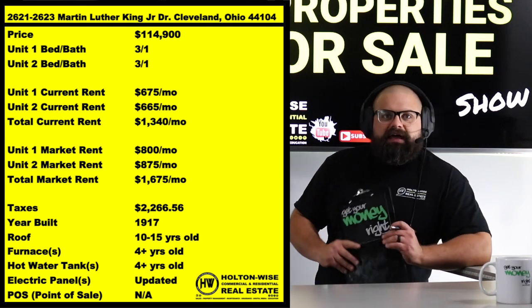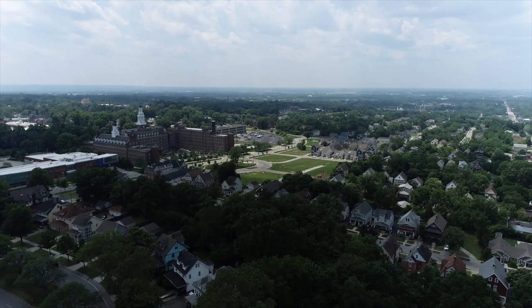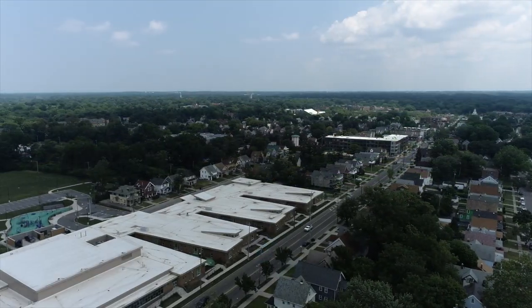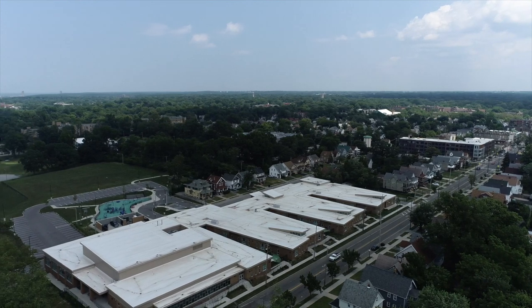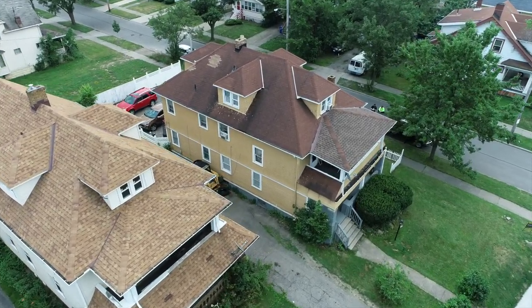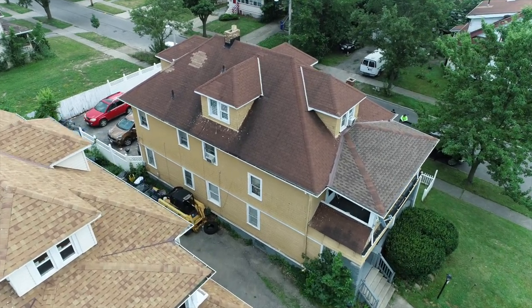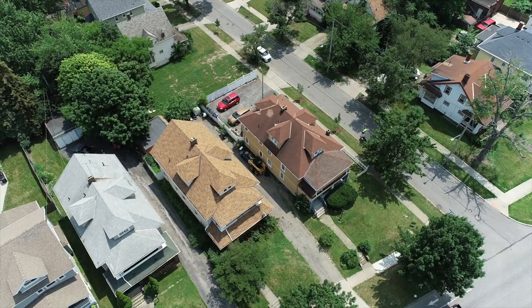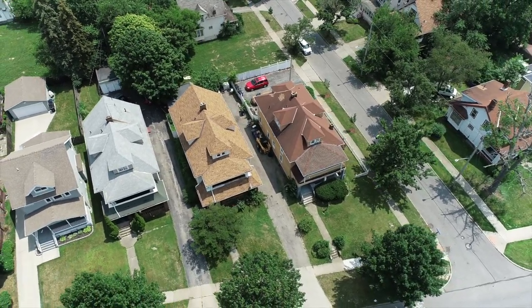$1,675 is our top-of-the-line rent for these units. This is a nice, high-quality C-grade area right over by Shaker Square — incredibly high demand for rentals very near Shaker Square. This is probably one of the most stable little pockets of Cleveland on the east side. I really like this area.